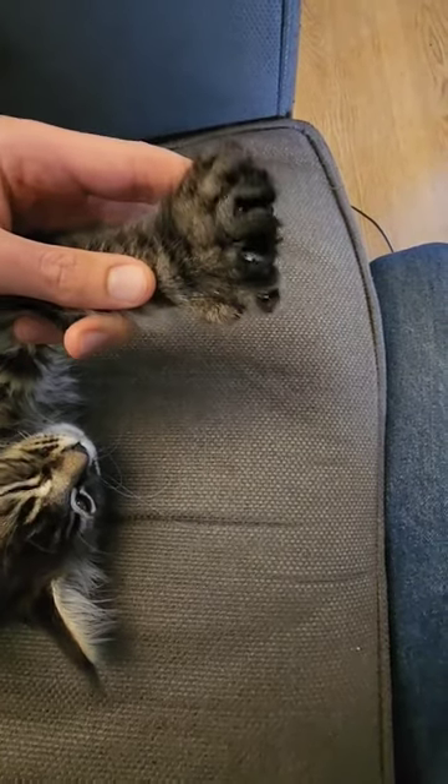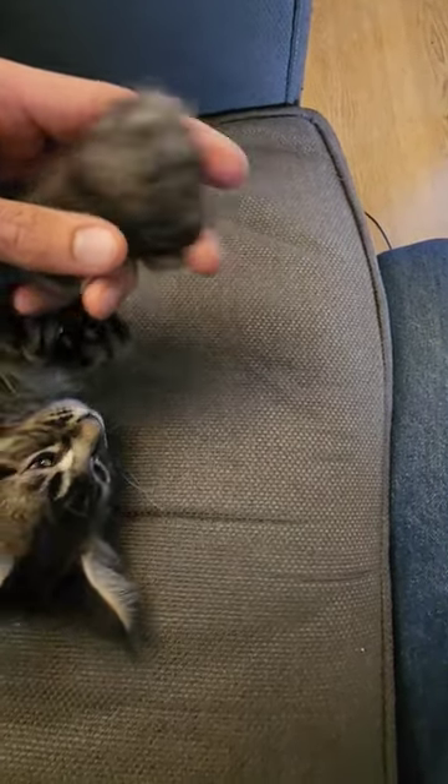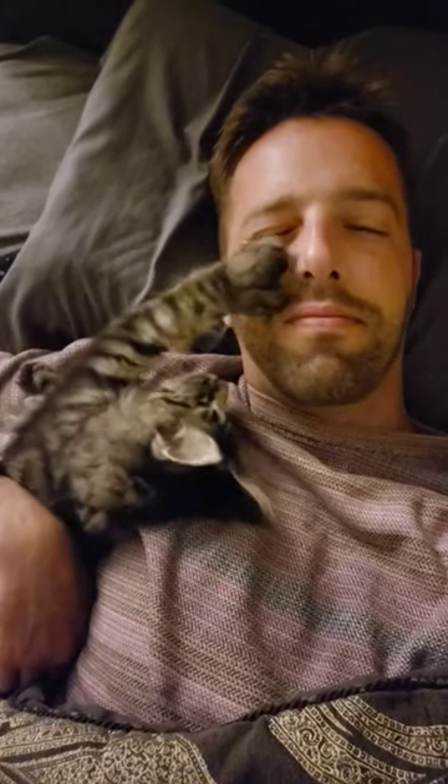Here's my boy Scout. I thought I'd make a video about his pancake paws since everyone had so many questions. He's got seven toes on the front and six in the back.